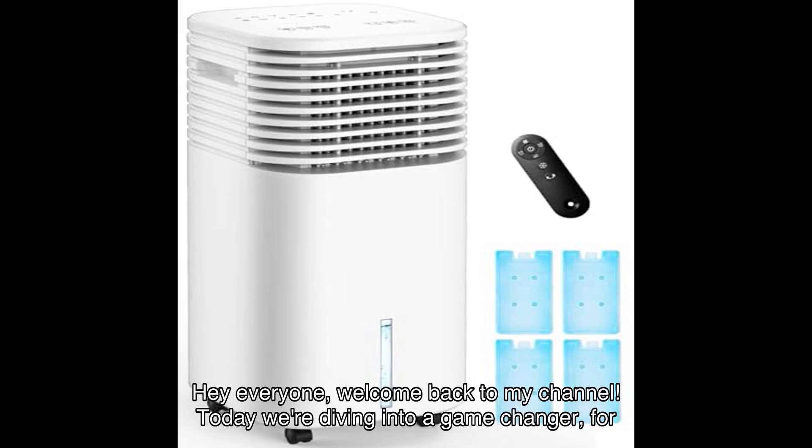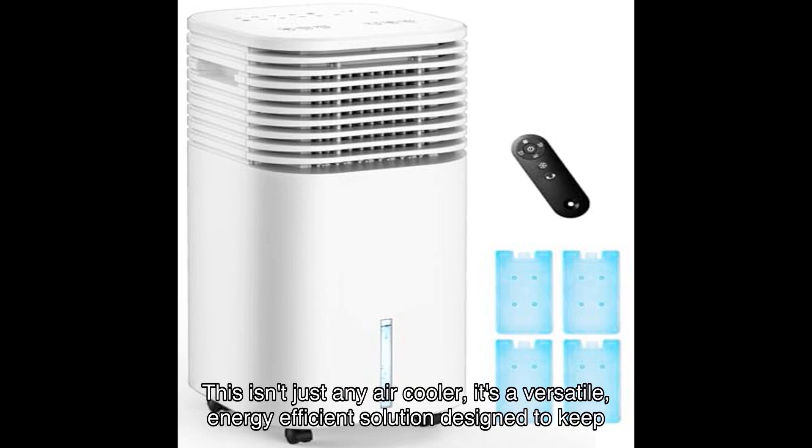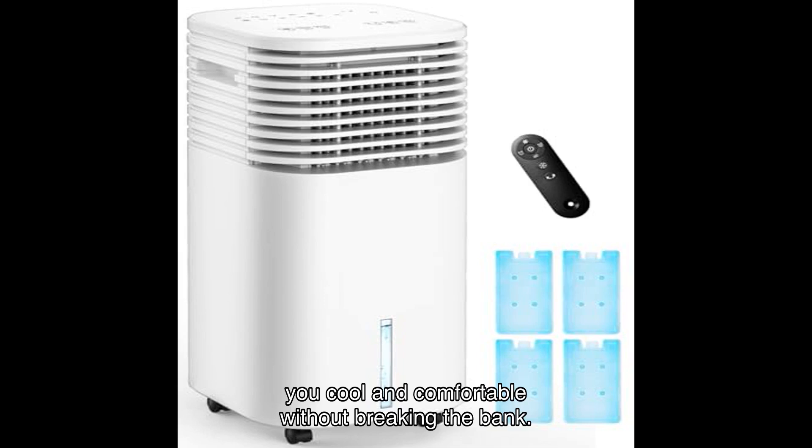Hey everyone, welcome back to my channel! Today we're diving into a game changer for those hot summer days: the portable air conditioner by Temeike. This isn't just any air cooler — it's a versatile, energy-efficient solution designed to keep you cool and comfortable without breaking the bank. Let's get started.